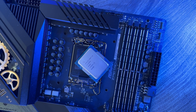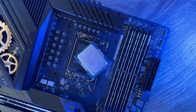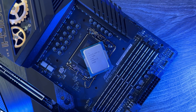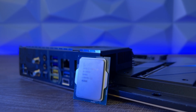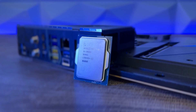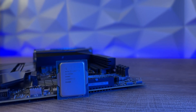Starting with general specifications of the Intel Core i5-13600K: it has six performance cores and eight efficient cores. Hyperthreading isn't available on E-cores. Base TDP is 125W and max TDP is 181W. Comparing the 13600K to the 12600K, we have 14 versus 10 cores and 20 versus 16 threads.